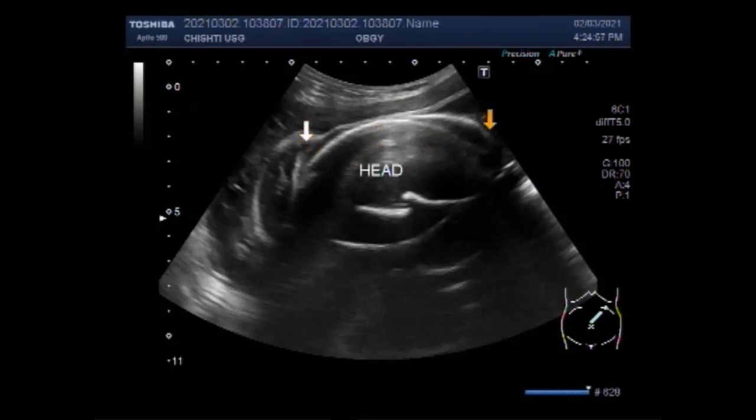If a twin dies in the second or third trimester, the remaining baby may be at an increased risk of intrauterine growth restriction (IUGR), and the mother may be at risk of preterm labor, infection, or hemorrhaging.